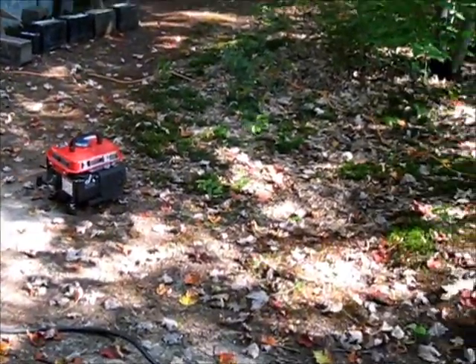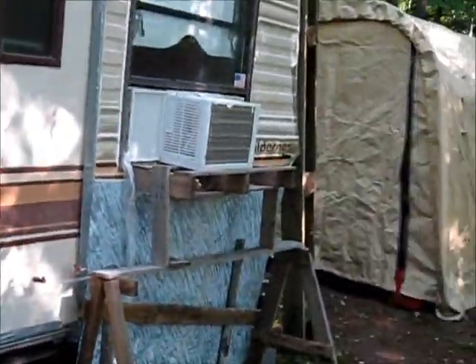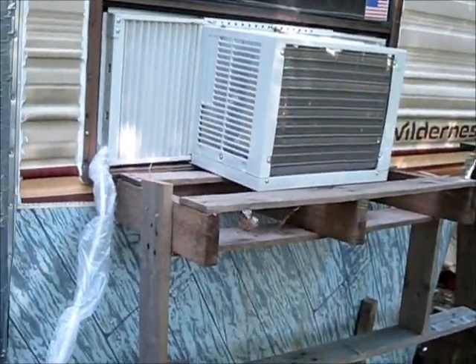I got my baby generator on and I ran the cord from the air conditioner to the outside of the camper. I'm going to fire this up for them for a while to cool it down inside.